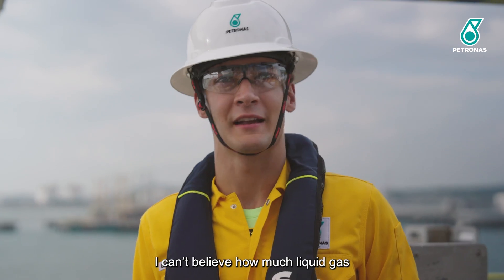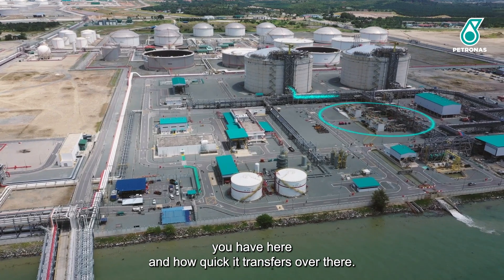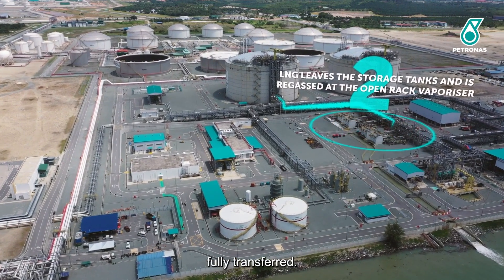I believe how much liquid gas you have here and how quickly it transfers — 24 hours fully transferred.